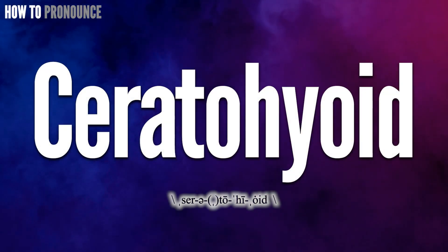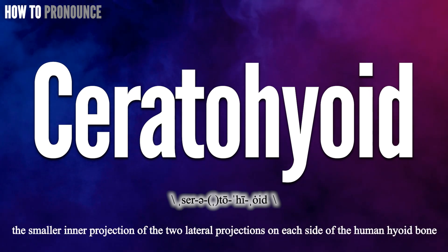Hi! Today let us pronounce this word: Ceratohyoid. Ceratohyoid.